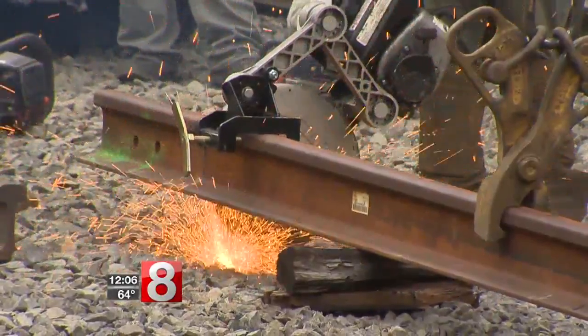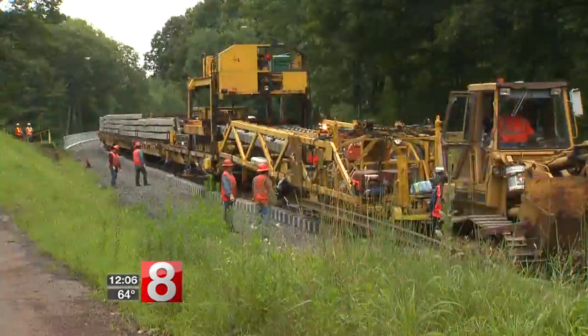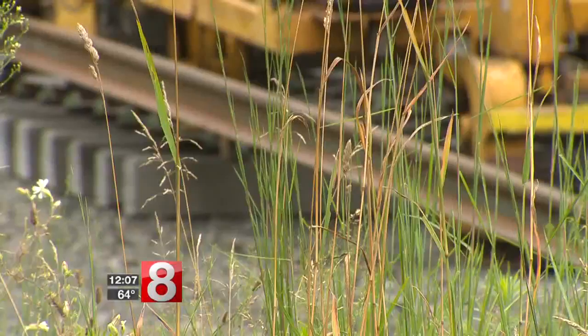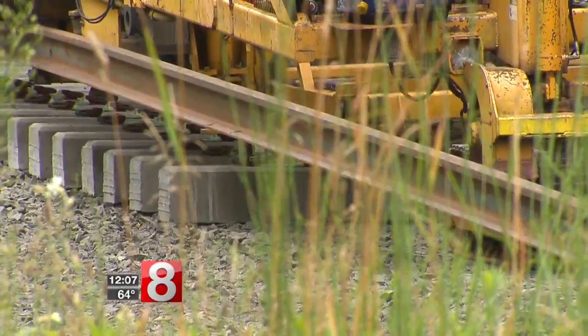This behind me is a track laying machine and it might look like it's moving pretty slowly, but it's actually very fast. It can lay down up to a mile of track per day. Work on the rails is moving forward at a steady pace, with the track laying machine making that work faster, cheaper and easier.